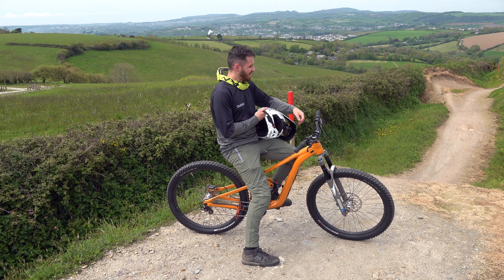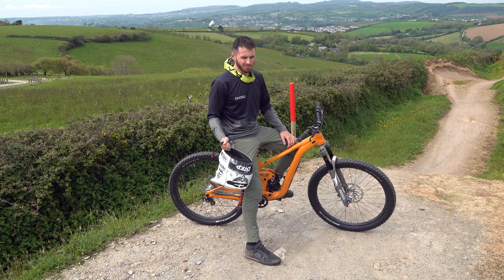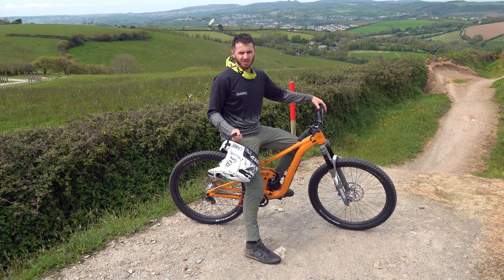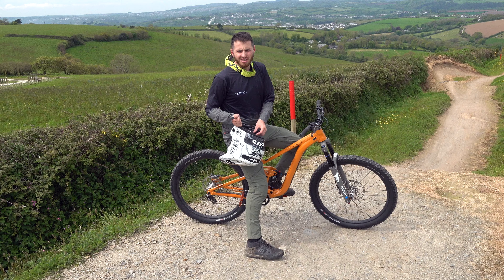Hey guys, welcome back to another video. I'm back out at Woody's Bike Park on my Giant Trance X again. Loving this thing, but I just wanted to see what it's like on actual trails and some actual normal bike park jumps instead of just the compound. Let's get straight into it.